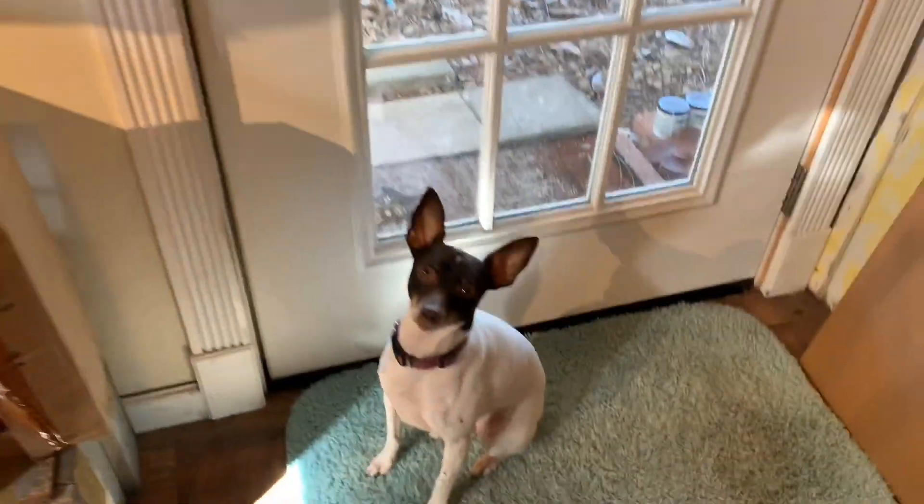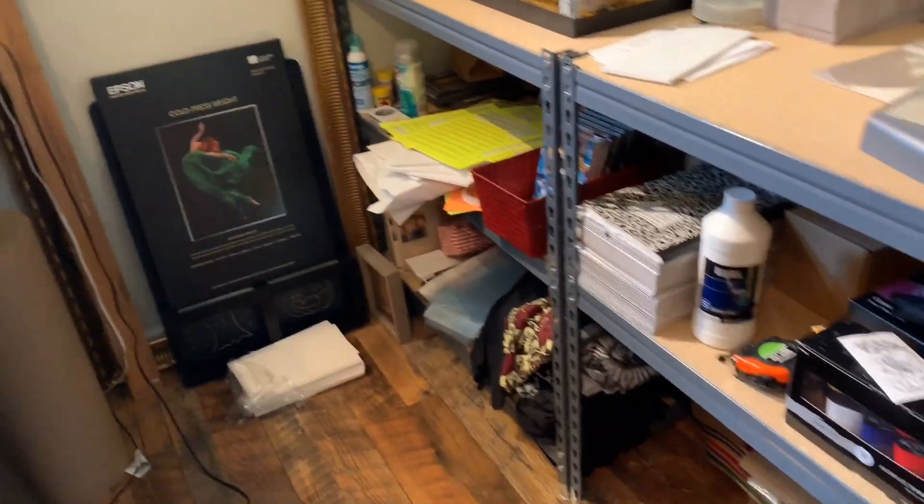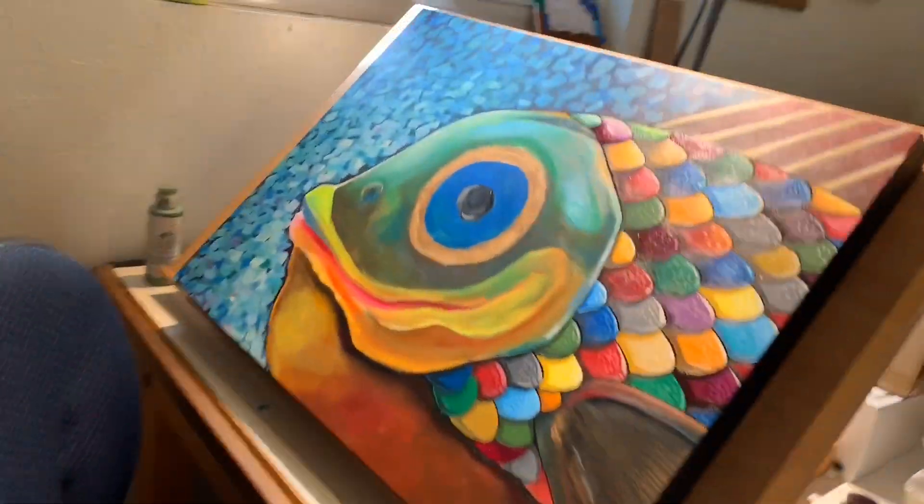Hattie wants to go outside — she likes to go and check on the chickens throughout the day, see if there's anything she can get into. So yeah, this is my workspace. I'm going to do more behind-the-scenes stuff for you guys soon, so hope you enjoyed it.